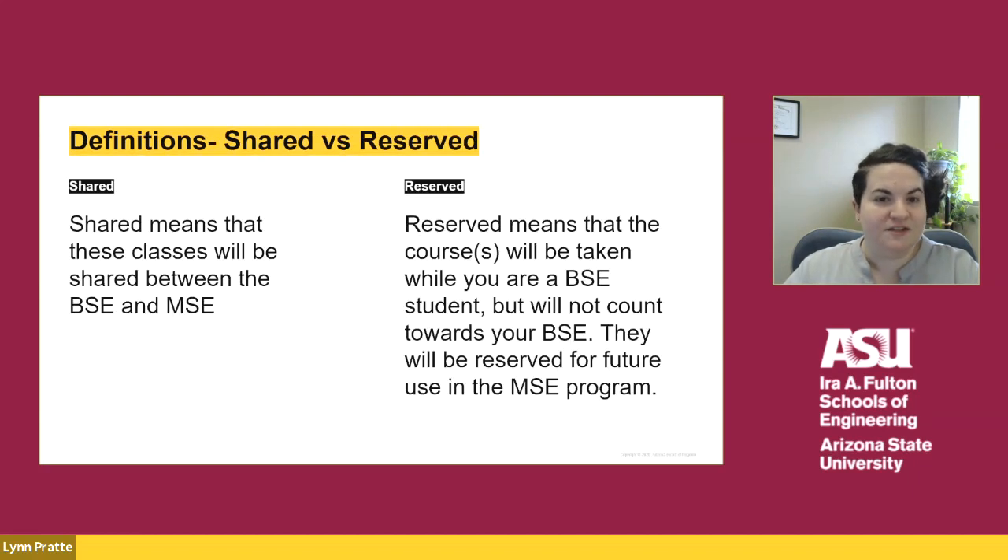I keep mentioning shared and reserved — let's go over what I mean by those terms. Shared courses are courses that count towards your BSE and MSE degree requirements. Reserved courses are courses that you would take while you are an undergraduate student, but they would not count towards your undergraduate degree and are reserved for future use in your master's degree.